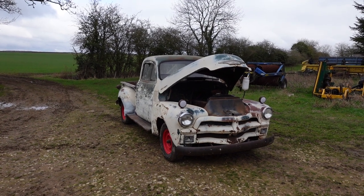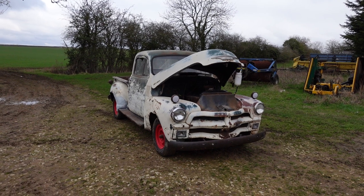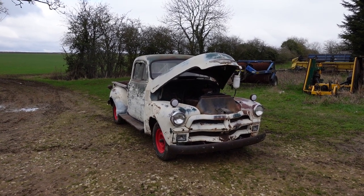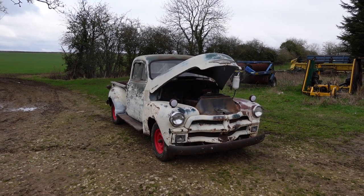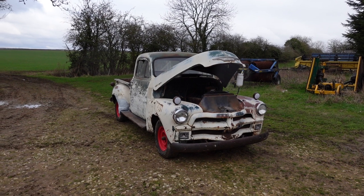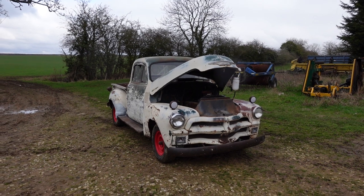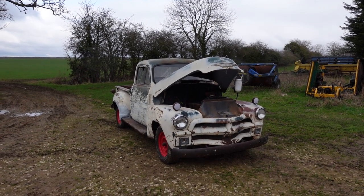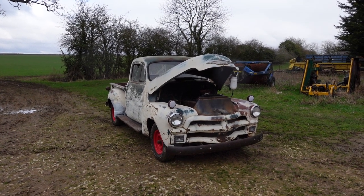Hello and welcome to another video. This time: a 1954 Chevy 3100 short bed half-tonne pickup truck, currently for sale on eBay and a couple of other sites. This truck has recently come to the UK from a high-altitude dry state — New Mexico — where it languished for a number of years in the sunshine.